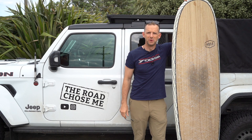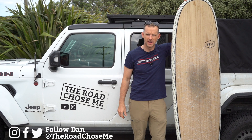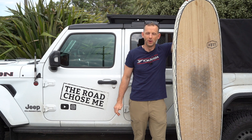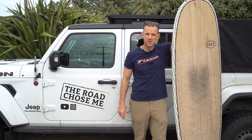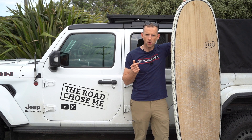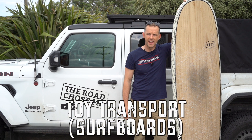Welcome back to another episode of The Road Chose Me. My name's Dan Grek, and today it's time to get on top of my disorganisation problem. I figured out that just throwing everything in the back and hitting the road really doesn't work. This is a big learning experience for me — I've never had a pickup truck before. So on today's episode, it's time to sort out my surfboards and my surfing gear. If you're interested to see how I'm going to make these things quick and easy to use, look after them, and keep them safe on the road, stick around.